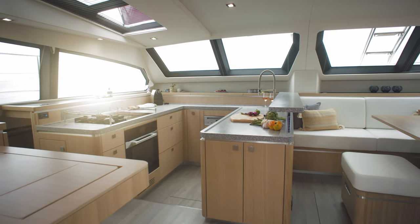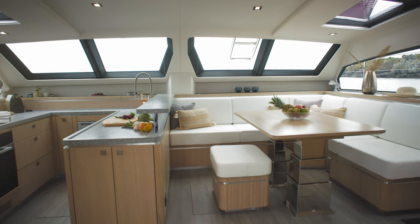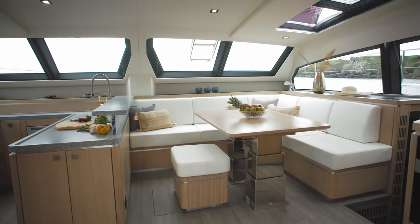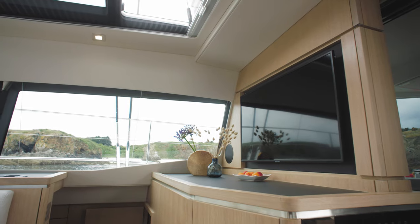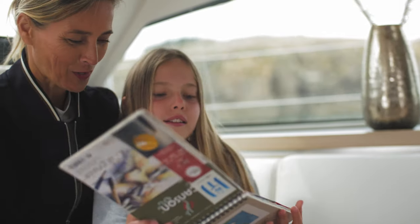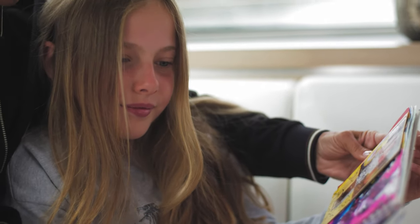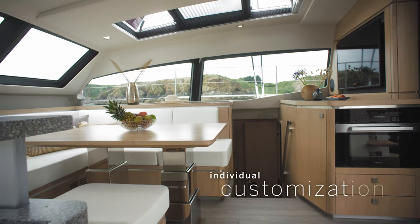The saloon is the heart of the new Signature 510. It's a space for living, cooking, relaxing, even sleeping. Superyacht designer Darnay has created a contemporary relaxed interior, but you can choose whatever look you like. Let your vision and our know-how create a custom finish.